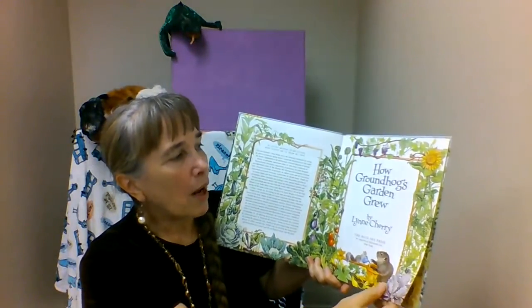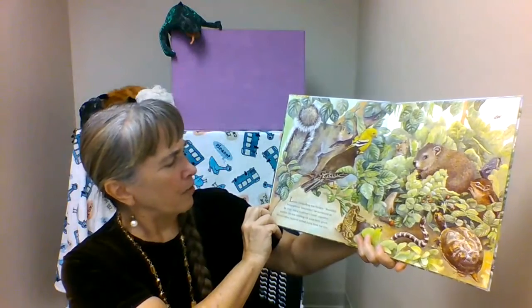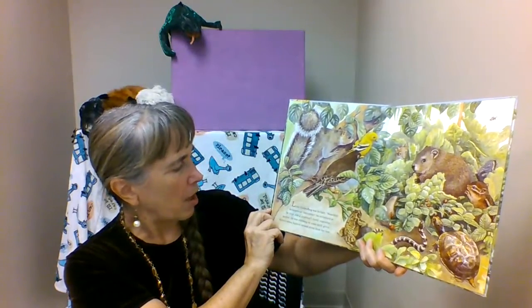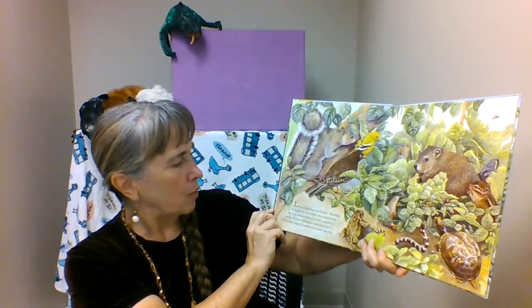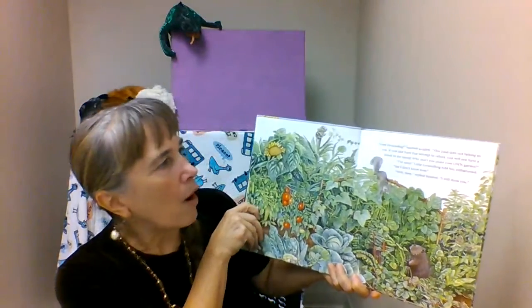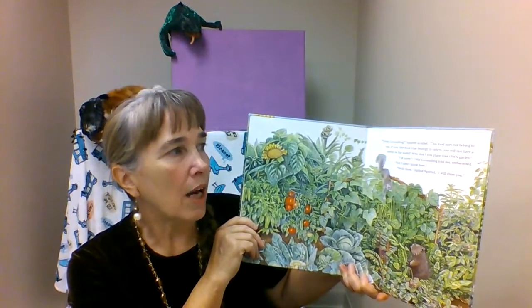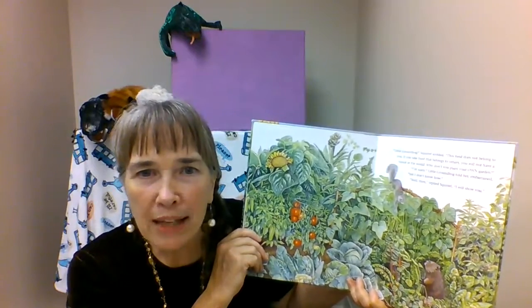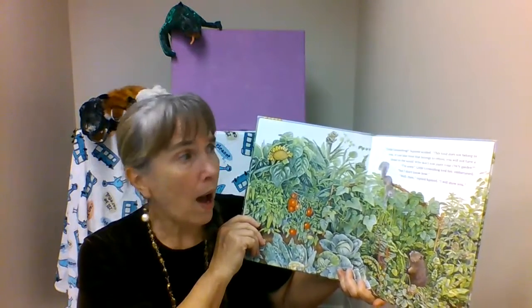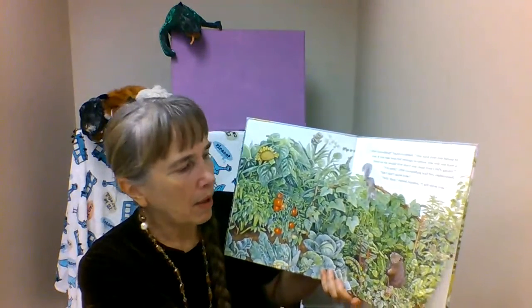This book is How Groundhog's Garden Grew by Lynn Cherry. Little Groundhog was hungry. 'Beautiful, scrumptious, irresistible,' he exclaimed as he crept into a neighbor's lovely vegetable garden. He was nibbling on some fresh green lettuce when squirrel rushed down from her tree. 'Little groundhog,' squirrel squalled, 'this food does not belong to you. If you take food that belongs to others, you will not have a friend in the world. Why don't you plant your own garden?' 'I'm sorry,' little groundhog told her, embarrassed, 'but I don't know how.' 'Well then,' replied squirrel, 'I will show you.' What a good friend to show him how to make a garden.